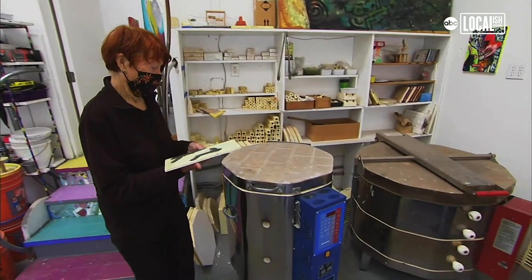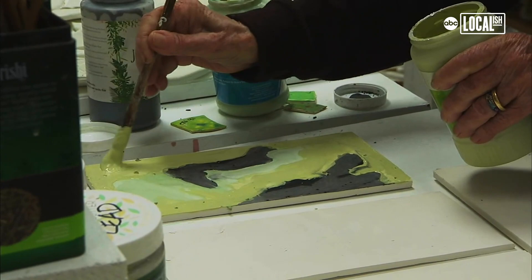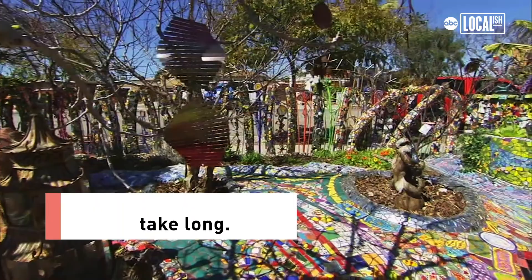More recently we've been making the tile out of raw clay. The clay is rolled out, then dried, then fired once, and then I can paint on it with the glaze.